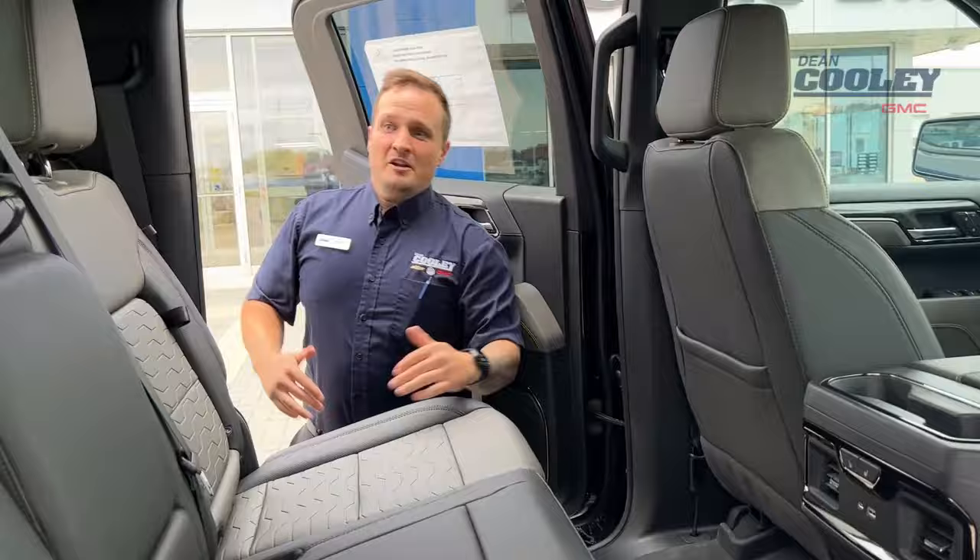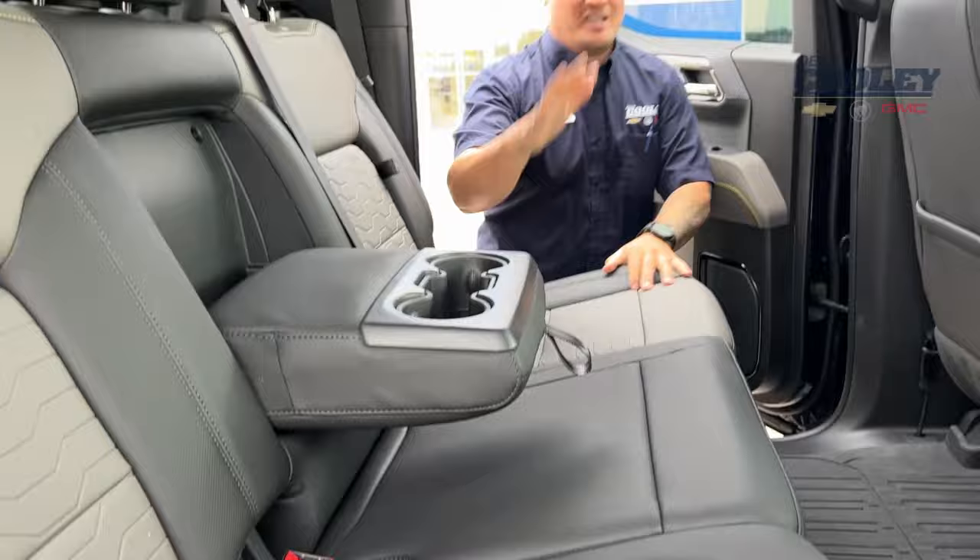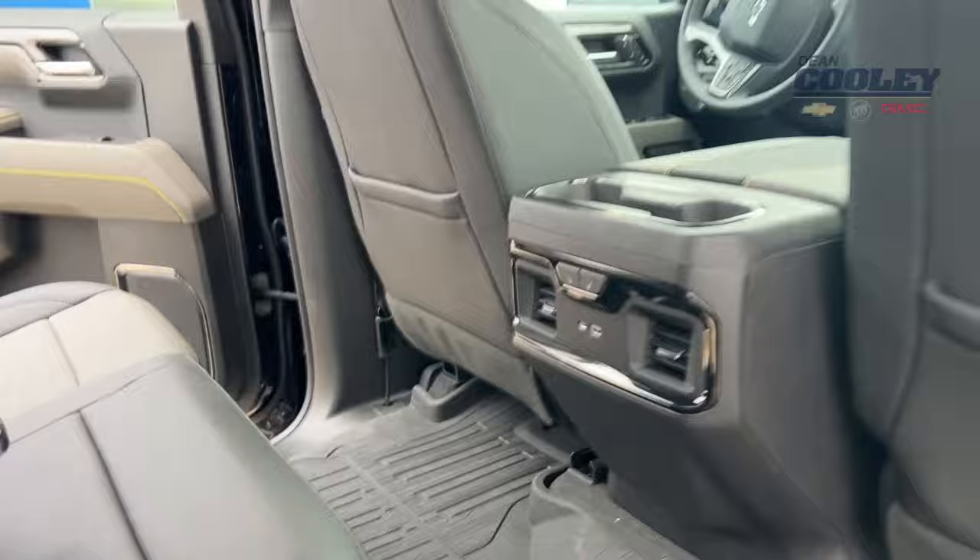Jumping into the back seat, you've got an exclusive interior only found on the ZR2. There are great storage options at the back of the front seats, and anybody back here is going to know that you care because the seats are heated and your floor liners are covered.